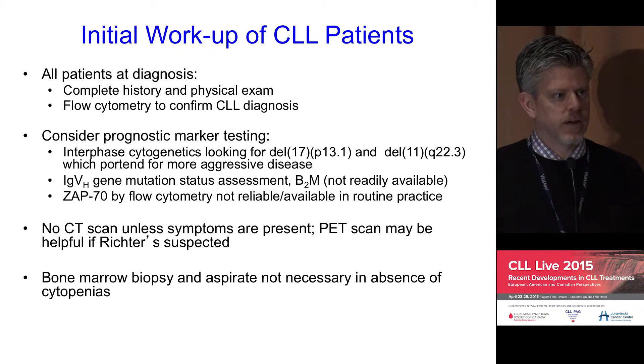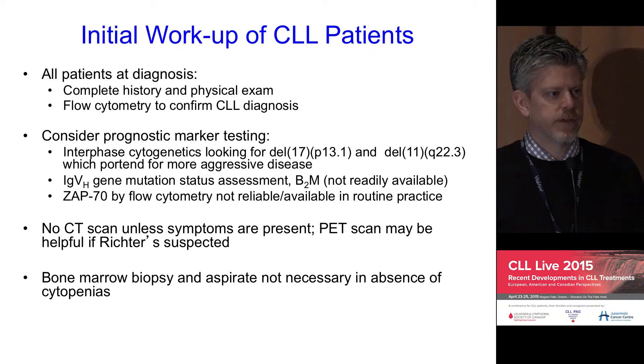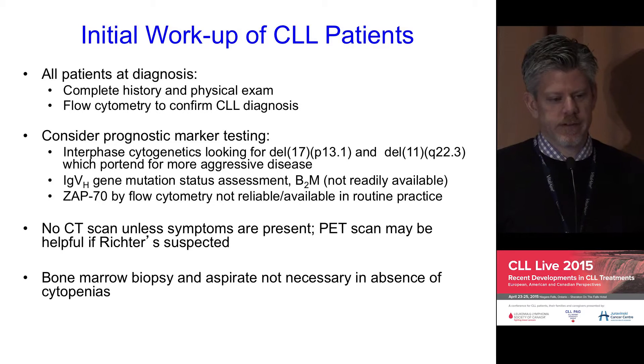Prognostic marker testing is an important issue. The availability and utility of markers in clinical practice need to be carefully considered. At our center, interphase FISH testing is available, and there is clearly value for patients in knowing these results. From the clinical perspective, it's useful to have that test done prior to beginning therapy. However, mutational status testing is not routinely accessible in Ontario, and ZAP70, although showing powerful prognostic properties, has been difficult to roll out into routine clinical practice because the assay has been difficult to make reproducible — so it is also not done routinely.